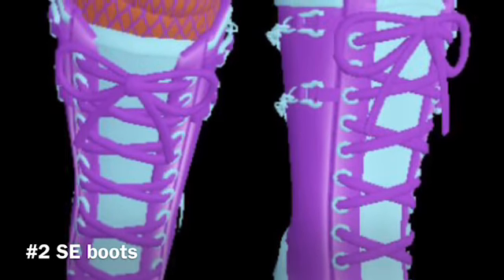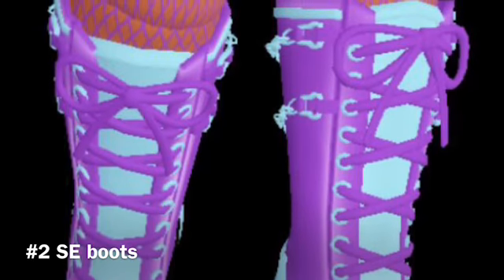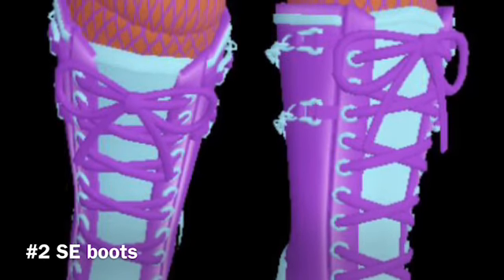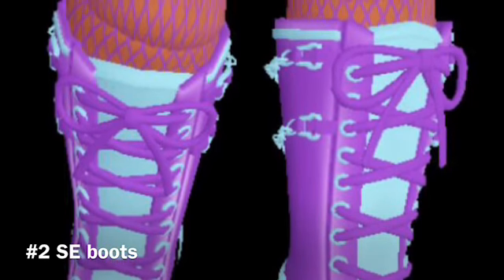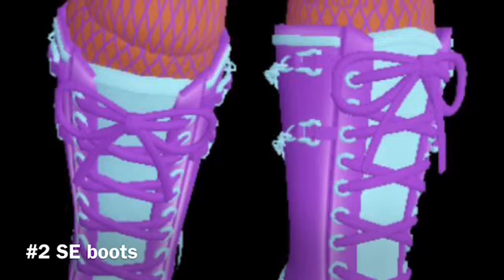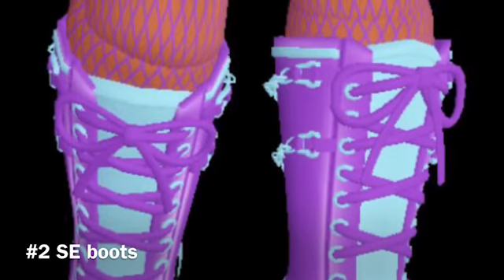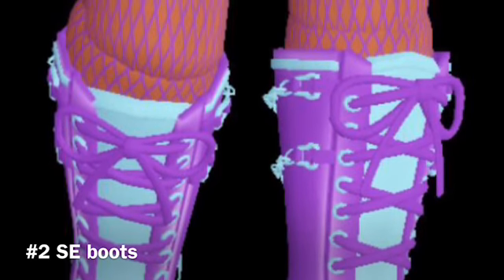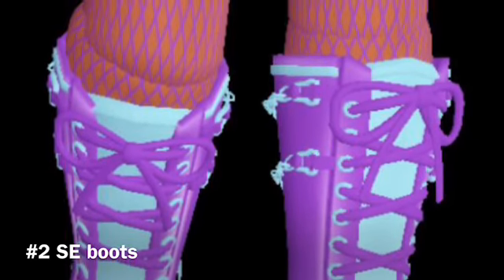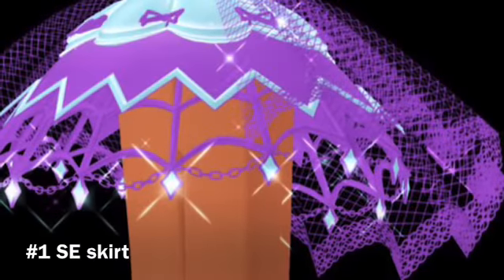At number two I have the Shadow Empress Boots. It has a ton of detail and it totally reminds me of Draculaura's boots. If I had them I would totally wear them all the time because they're really cool. The reason this is at number two is simply that I like number one better.